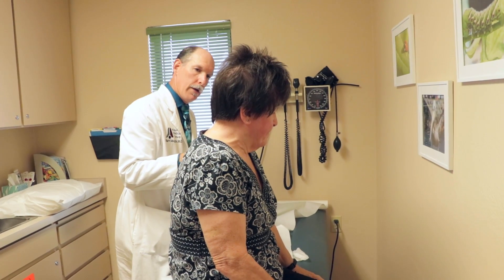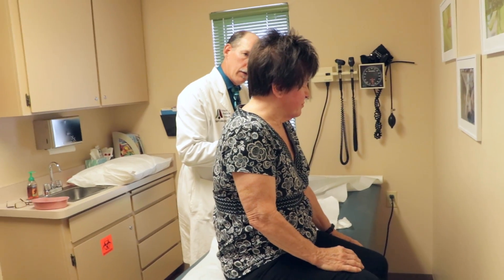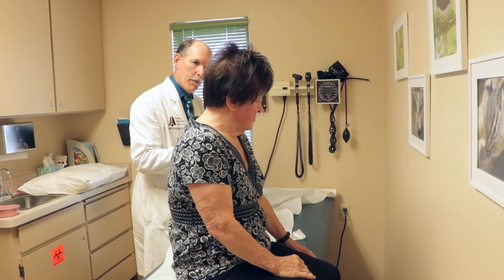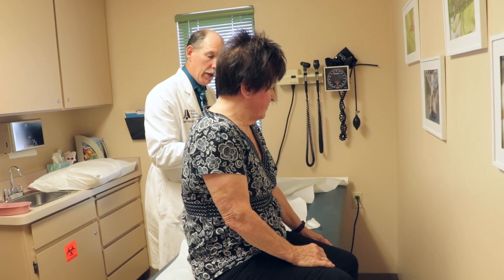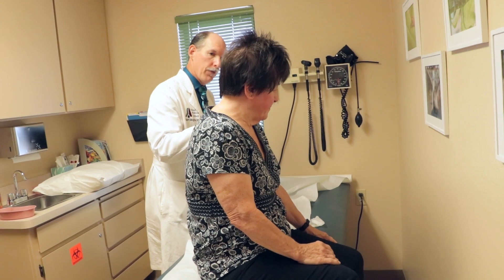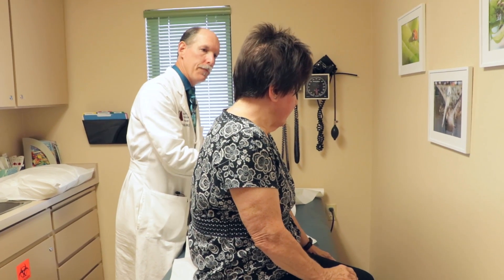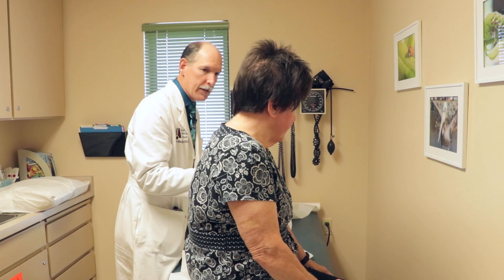Is that the same maneuver you saw online? No — that one had you kneel on the floor, put your head back, then bring your head forward to the floor. I'll print out instructions with a diagram so you can do this at home if needed. The correct steps are: first lie with your head turned to the right since that triggers it, then turn to the opposite side, then turn your head down toward the table, then sit up.